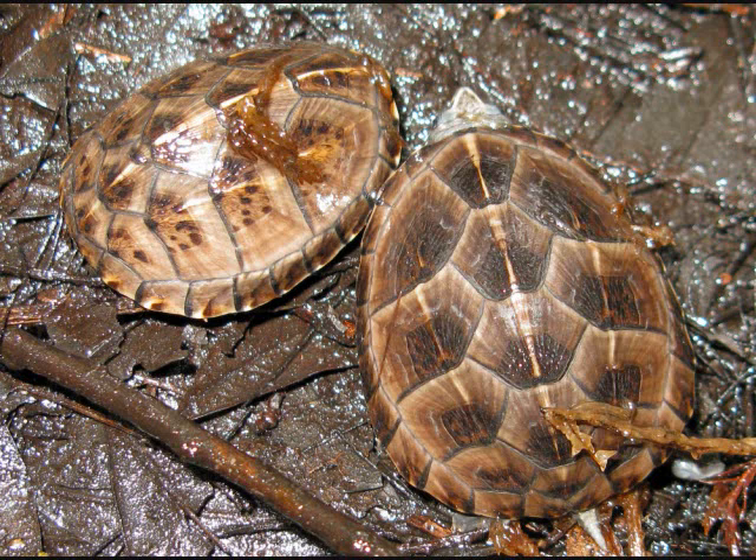They were born on the 17th and the 20th of July, after incubating about three months. Beautiful little turtles grew very fast, and I think they're going to be real happy where we let them go. I hope they survive.